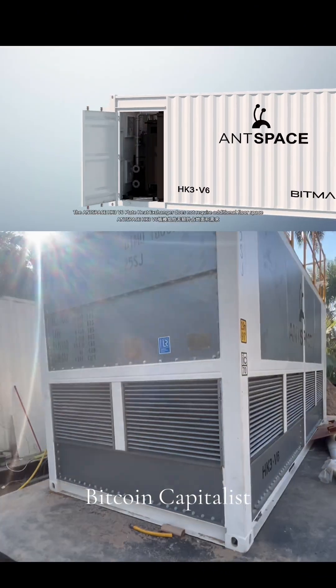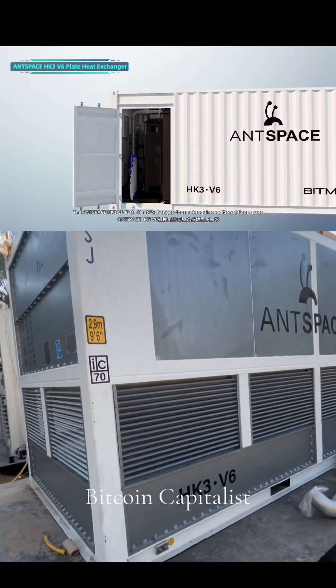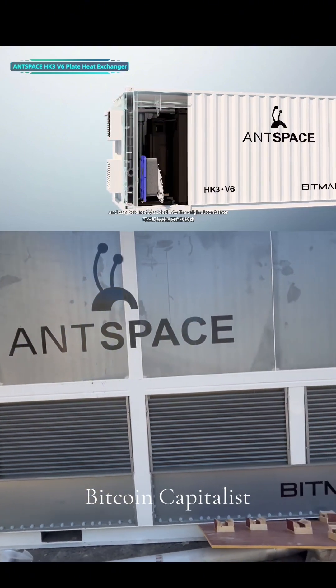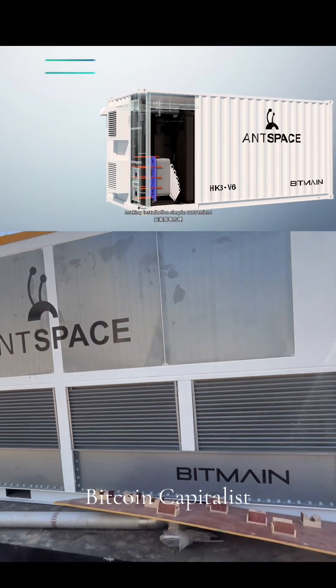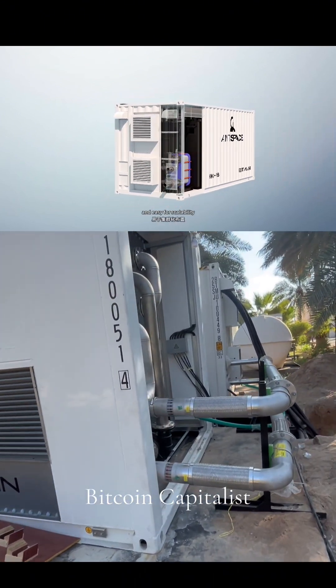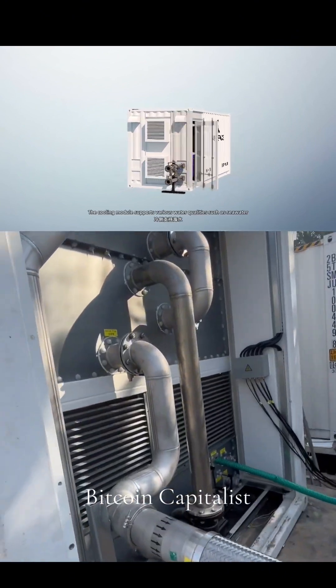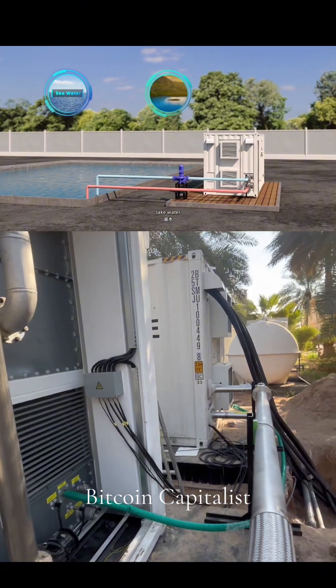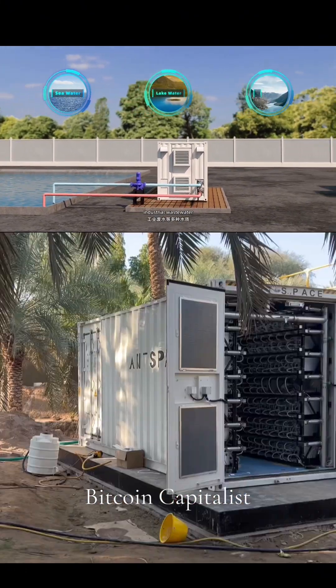The AntSpace HK3 V6 plate heat exchanger does not require additional floor space and can be directly added into the original container, making installation simple, convenient, and easy for scalability. The cooling module supports various water qualities such as seawater, lake water, river water, and industrial wastewater.